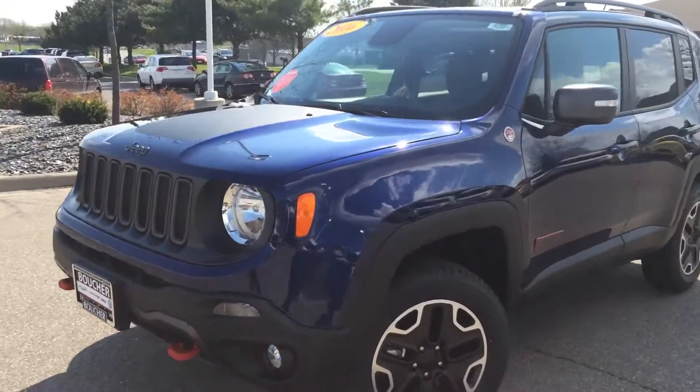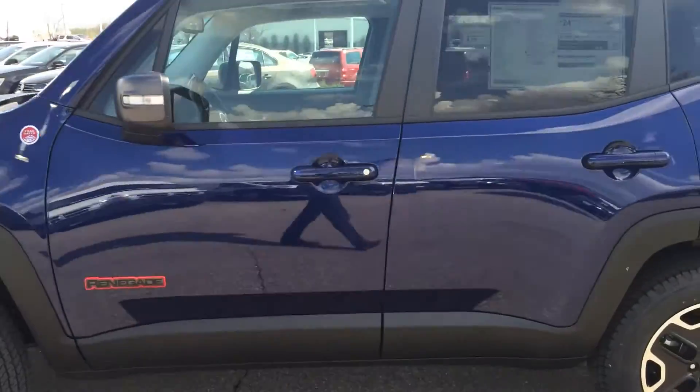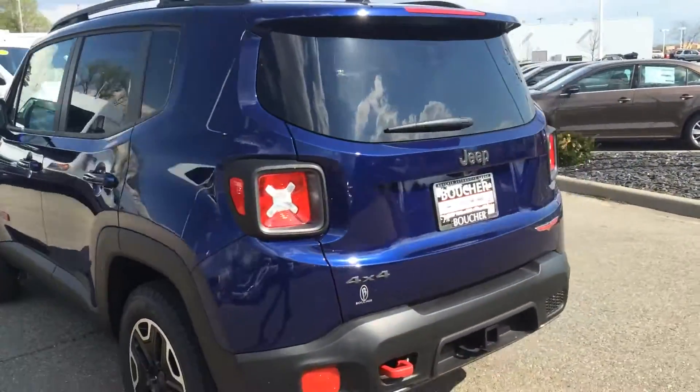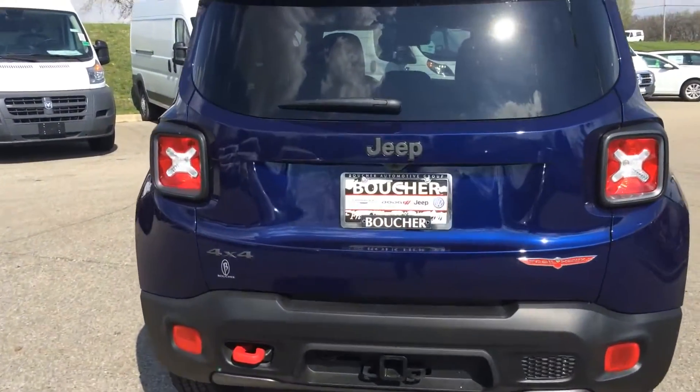Hey Antonio, this is Troy from Frank Boucher Jeep. We're looking at your 2016 Jeep Renegade Trailhawk. This thing is super awesome — it is the best selling subcompact SUV.